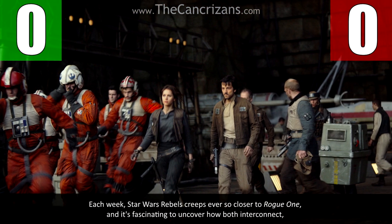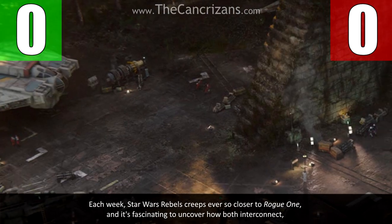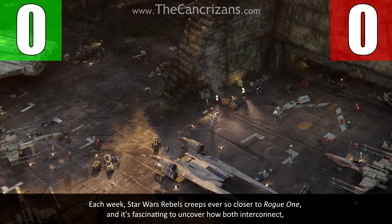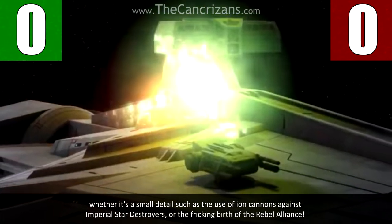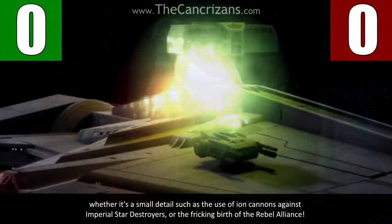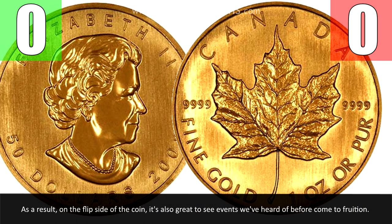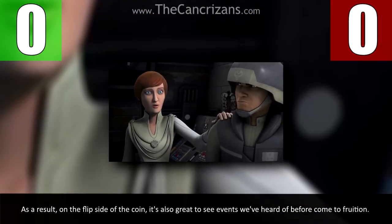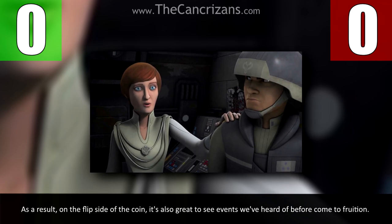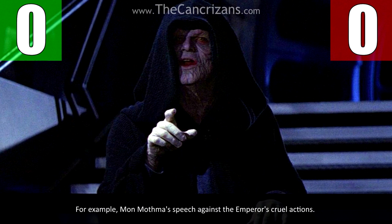Each week, Star Wars Rebels creeps ever so closer to Rogue One, and it's fascinating to uncover how both interconnect — whether it's a small detail such as the use of ion cannons against Imperial Star Destroyers, or the frickin' birth of the Rebel Alliance. As a result, on the flip side of the coin, it's also great to see events we've heard of before come to fruition — for example, Mon Mothma's speech against the Emperor's cruel actions.